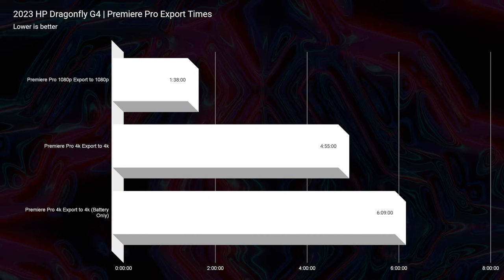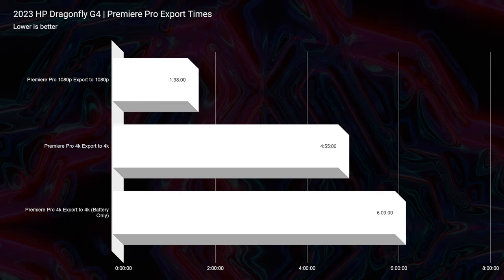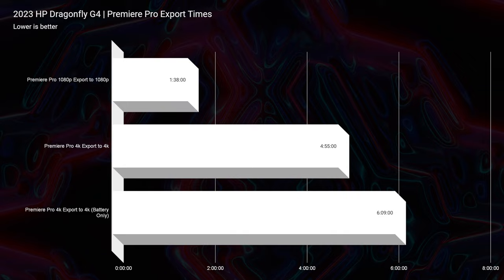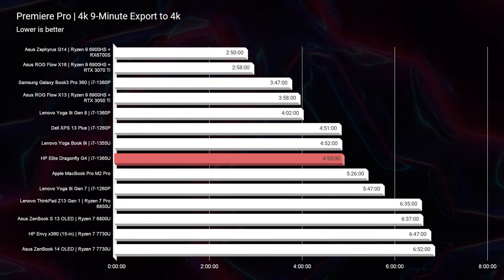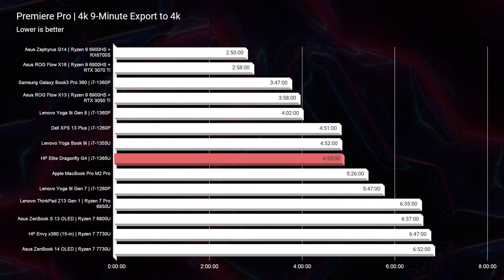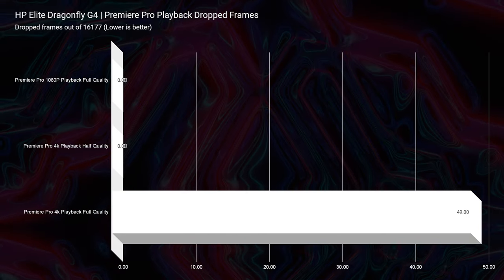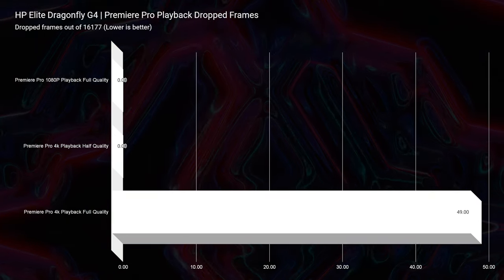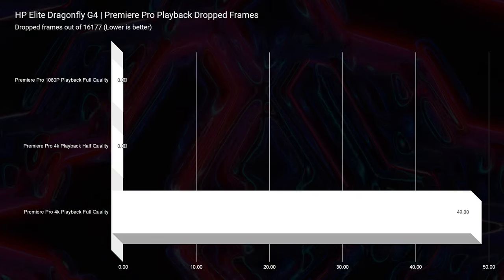Looking at video editing, this laptop performed very well. For 1080p we saw an export time of 1 minute and 38 seconds — very good. For 4K, the export time was 4 minutes and 55 seconds, which is great and right in the normal range for laptops with 13th-gen Intel processors. The playback was even more impressive: it handled full-quality 4K playback in Premiere Pro with only 49 dropped frames out of 16,177. A competing counterpart dropped 3,000 frames compared to the 49 we saw from the Dragonfly.